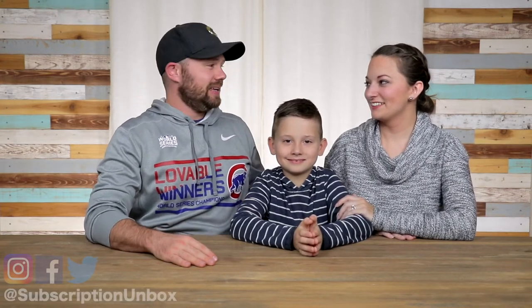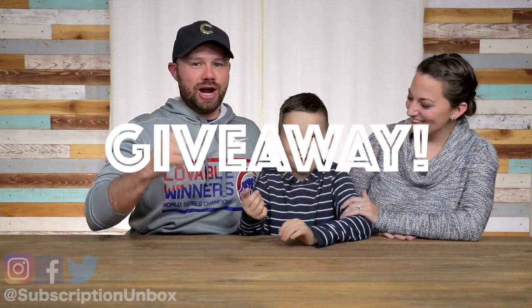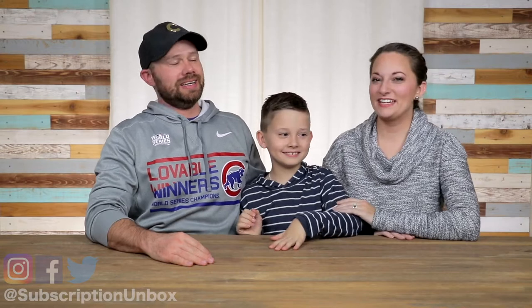Hey guys, thanks for joining us. So if you've watched any of the November episodes, you know what I'm about to say — the Subscription Unbox Holiday Giveaway! We're a little pumped up for this.